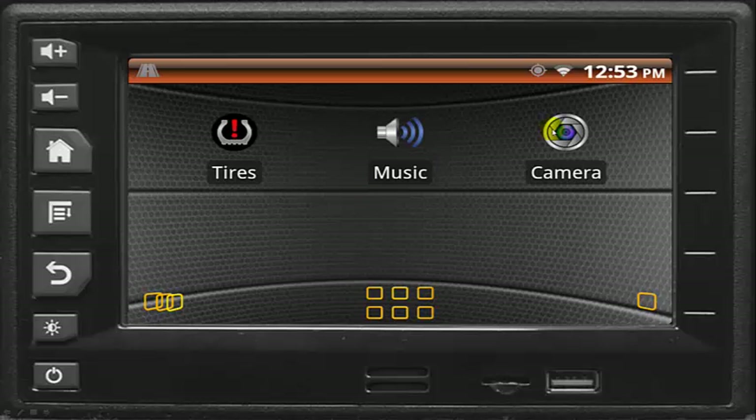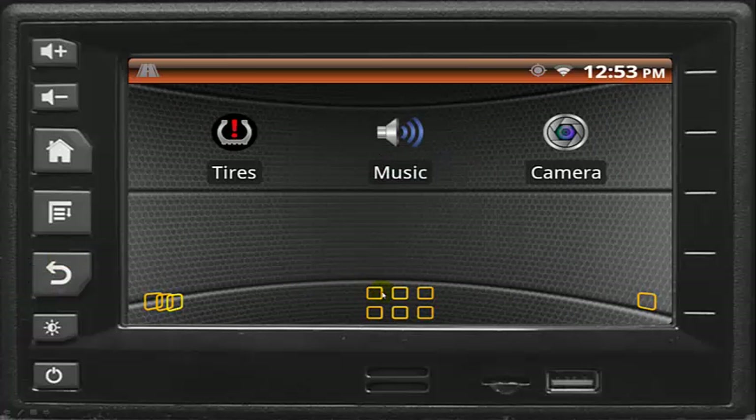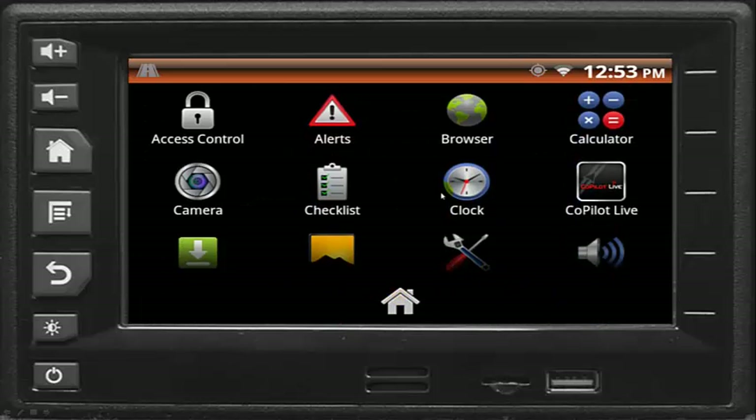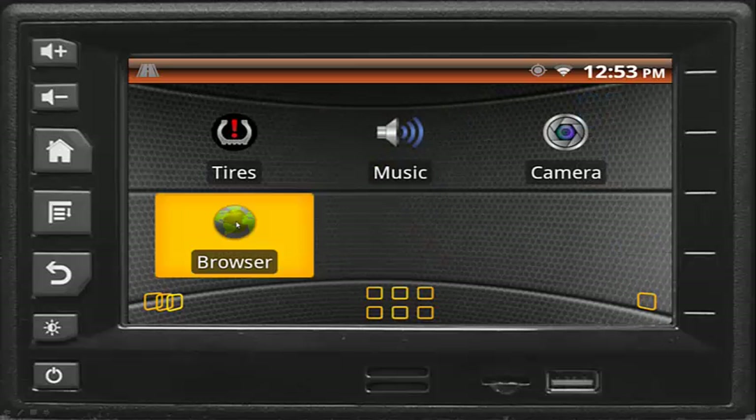Driver safety is greatly increased when an optional camera is added for blind spot or rear view monitoring. In addition to these truck features, the VIS provides other handy applications including a calculator, calendar, MP3 music player, and web browser on the premium system.